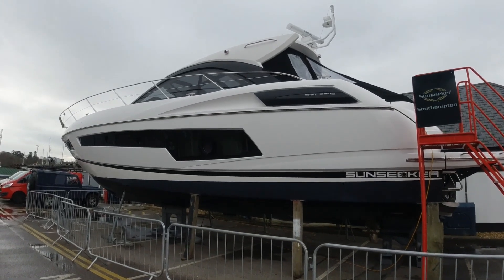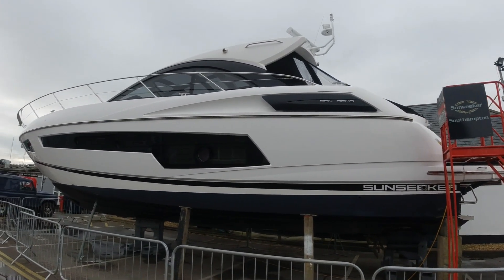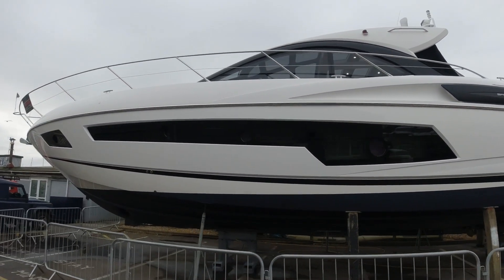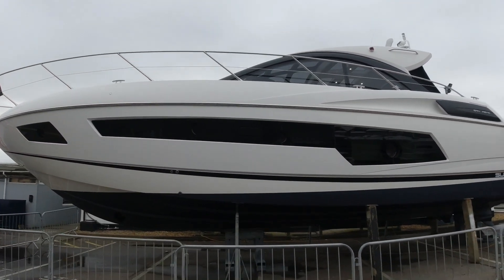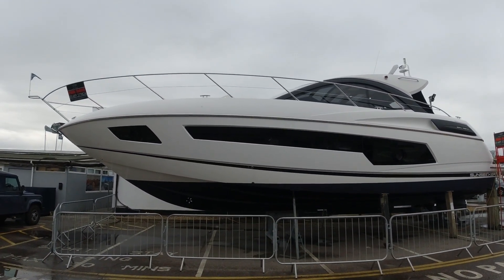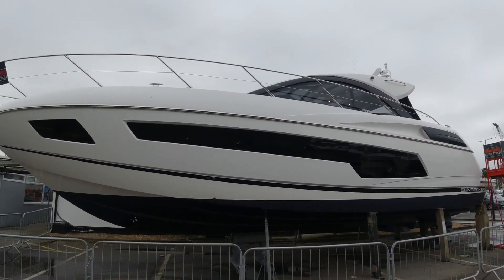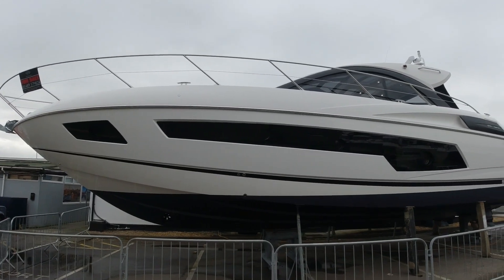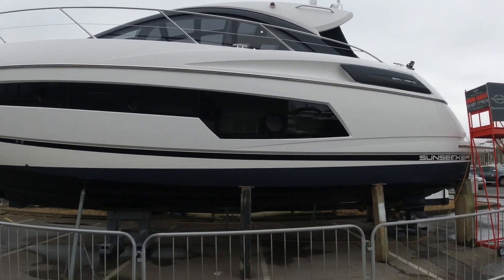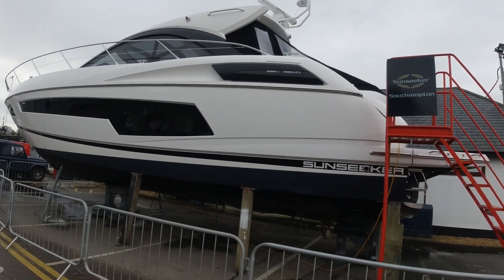Hi, welcome along to Sunseeker Southampton here at Swanwick Marina. It's a rather blustery day, you'll have to excuse the noise in the background. Today we're going to have a look around this 2017 Sunseeker San Remo. It's a really good hardtop sports boat, delivered new by us in 2017 here on the south coast. This particular model was Motor Boating & Yachting's pick for sports cruiser of the year in her category at launch, and as we have a look around I'll point out some of the great features that gave her this accolade.